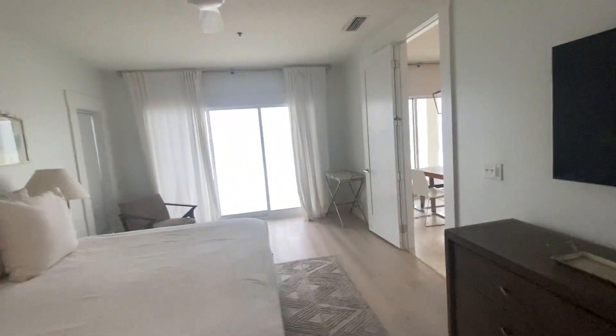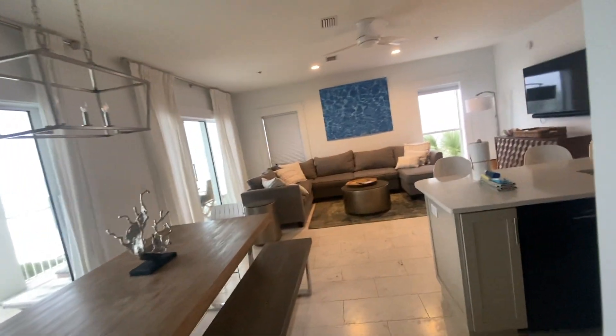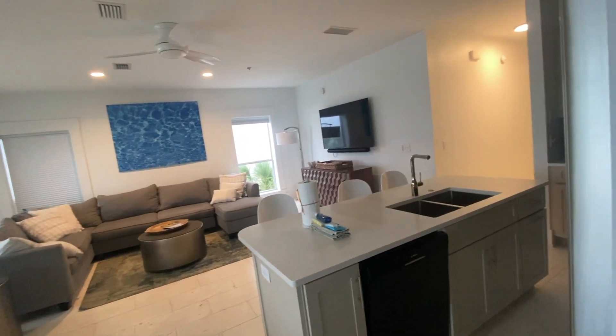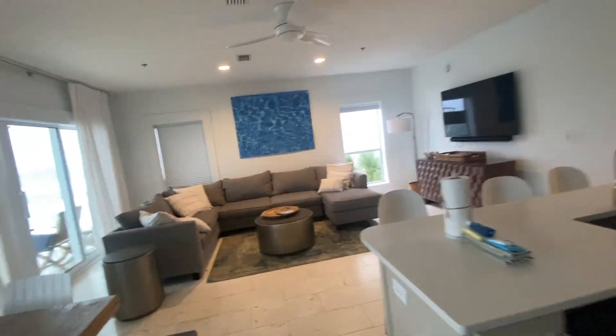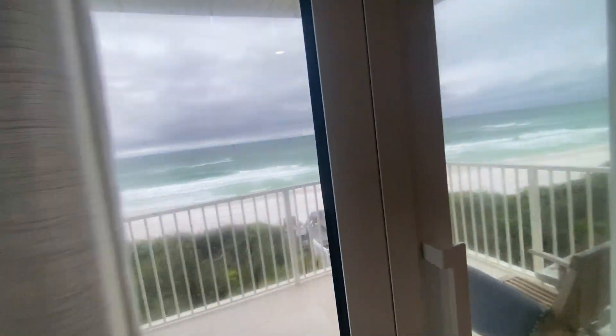Nice and open. I think this living space and dining space can easily accommodate those staying in here. This is an easy rental — not a lot of wasted space. And it's directly on the beachfront.